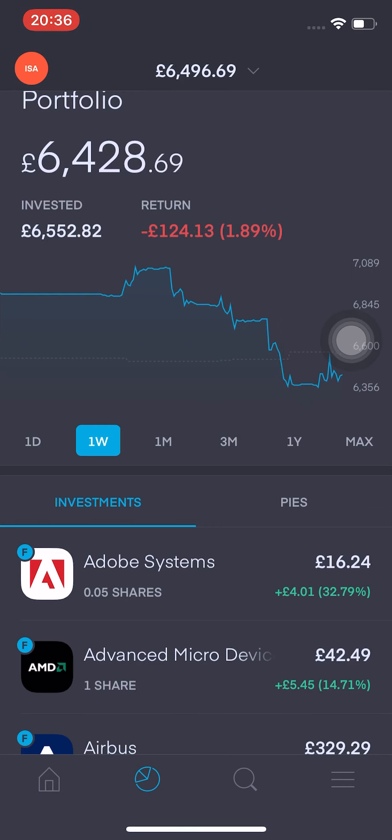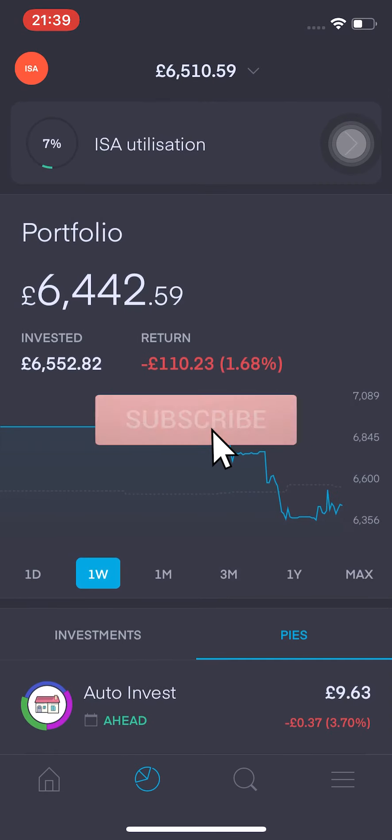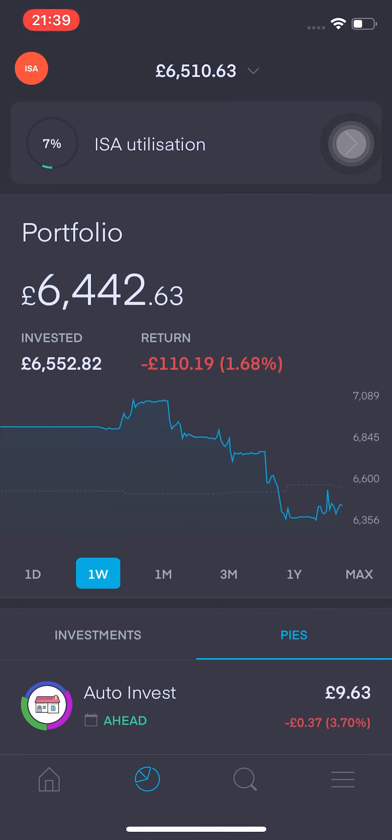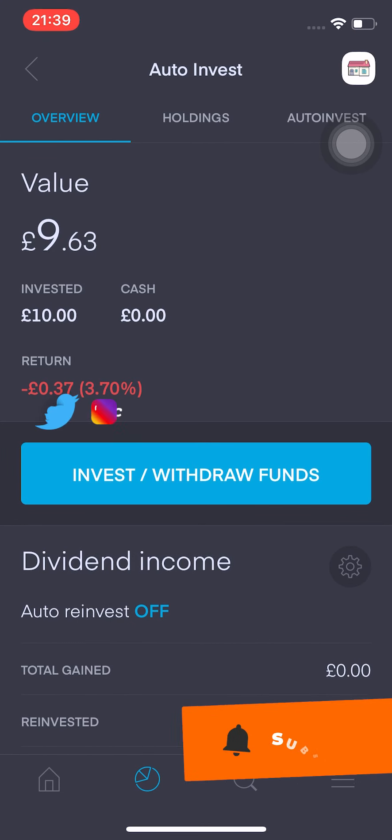Let's just dive in and run through the auto invest pie. Trading 212 has launched a new feature which is called Pies. It basically is an auto reinvest feature which you can contribute to on a regular basis. We'll just run through the one that I've set up at the moment. You can see that the value is £9.63.